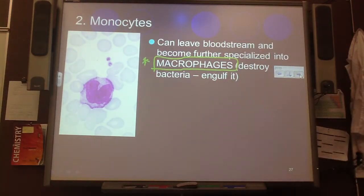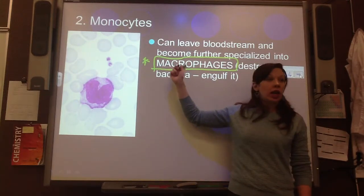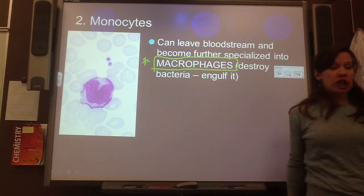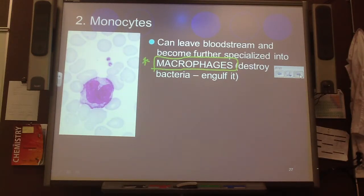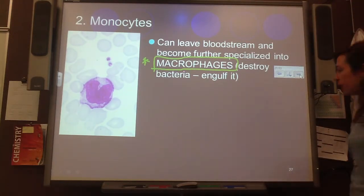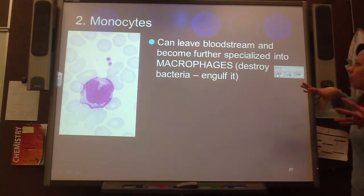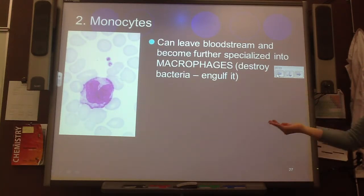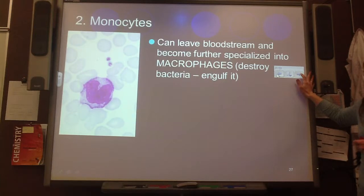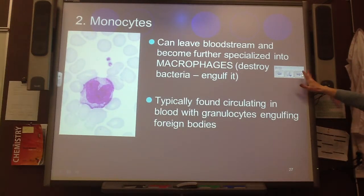Monocytes can leave the bloodstream and become further specialized into macrophages — very important. It's like Bruce Banner becoming the Hulk: the monocyte is Bruce Banner, and once it's activated, it is a destroying machine. Before it's activated, it's just chilling in the blood. Once activated — watch out, bacteria! It can actually leave the bloodstream, slip out, and go into places where there's an infection and eat the bacteria. So when you have something that's infected and pussy, that's what's happening — the macrophages are engulfing foreign bodies.